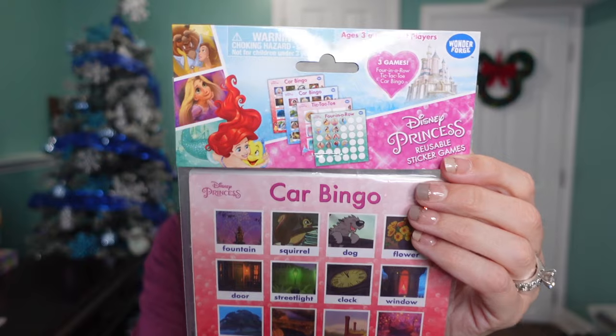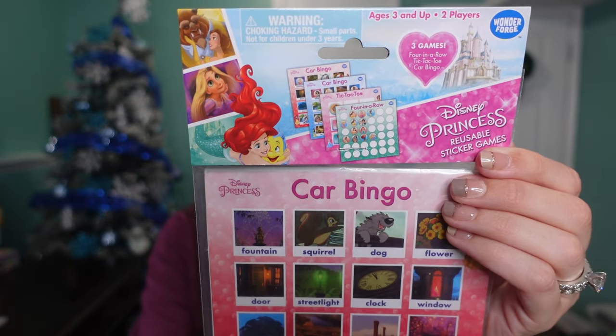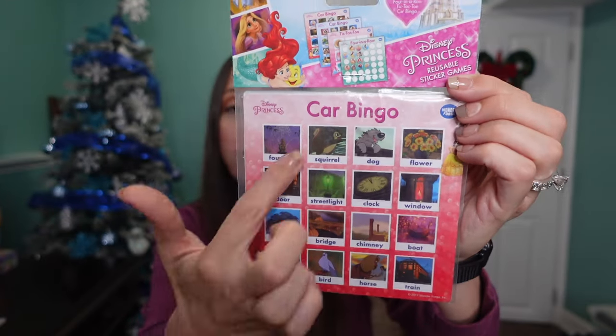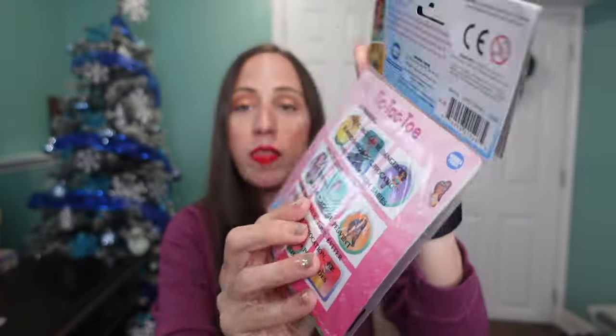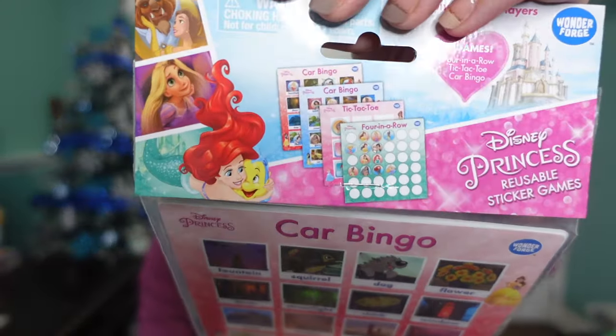The next thing I found is this little activity set from the Dollar Tree. It has a few little games: tic-tac-toe, four-in-a-row, and car bingo — with two car bingo cards. I thought this would be great for traveling, whether we're on a road trip, on the airplane to Disney, or out to eat. It's a fun little activity set and it's Disney themed, so she will love it.